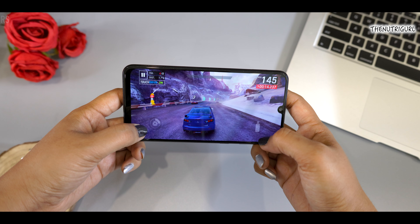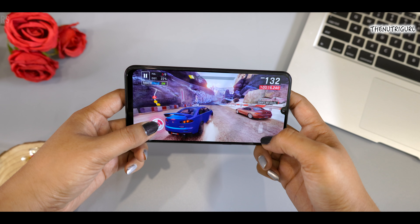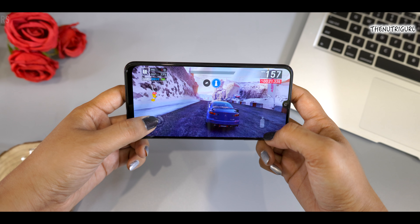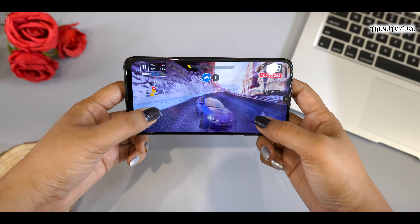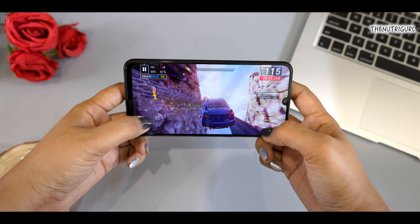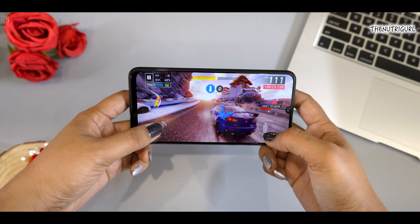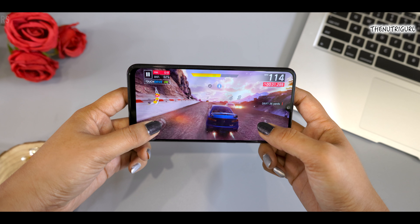With this, we have a big battery of 6,000 mAh, and you get fast charging of 15W. With 6,000 mAh, you will get a full day of battery life. However, charging time will be quite long because charging a 6,000 mAh battery takes a lot of time.